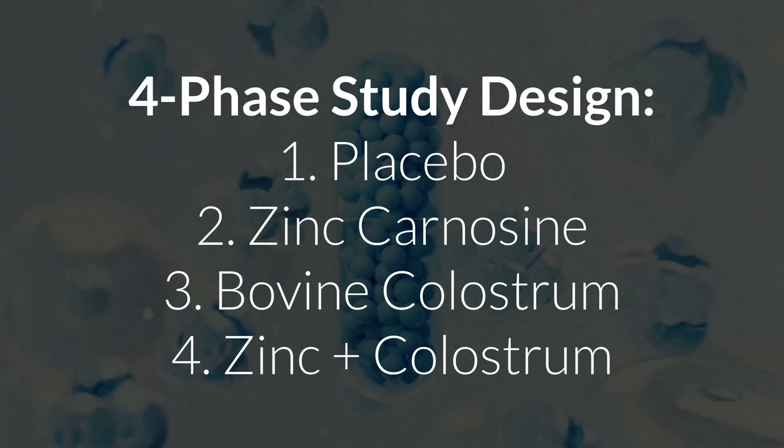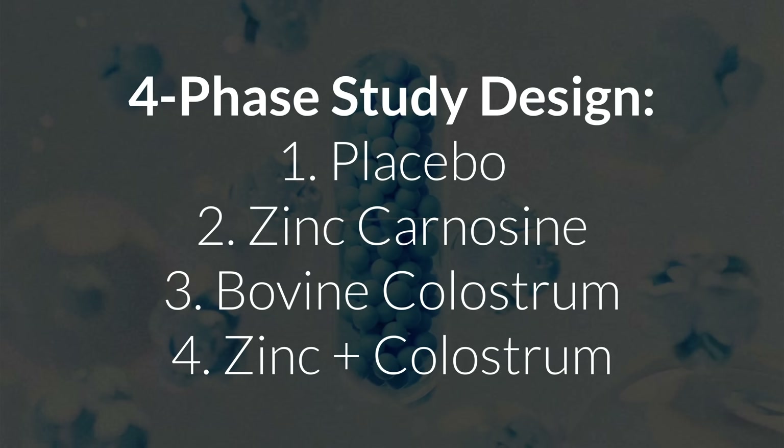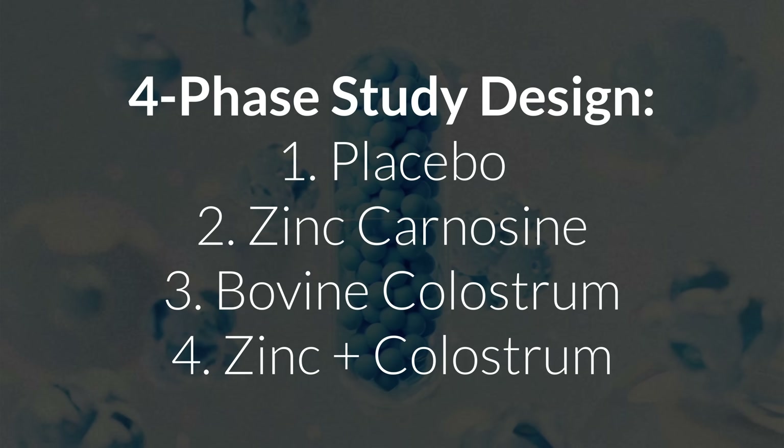Each participant went through four different phases. In one they got a placebo, in one they got zinc carnosine, in another they got bovine colostrum, and in the last they got a combination of zinc carnosine plus colostrum. Each phase lasted 14 days with a break in between so the effects wouldn't carry over.